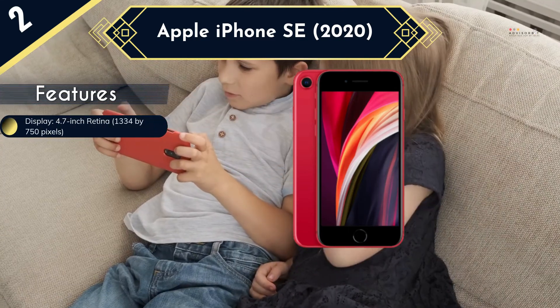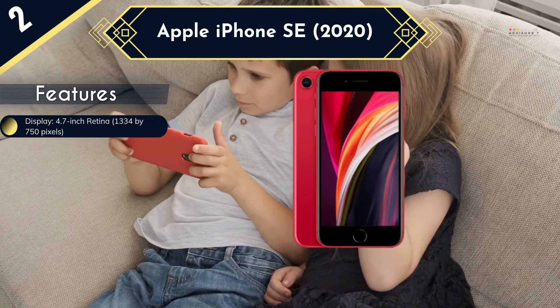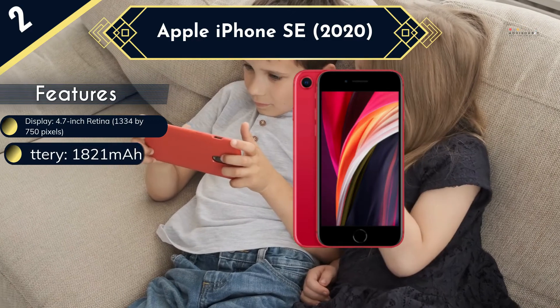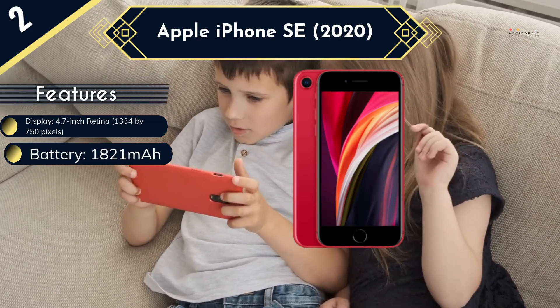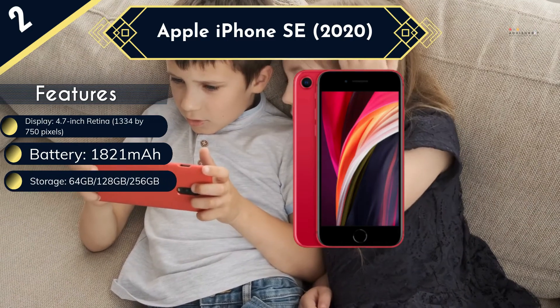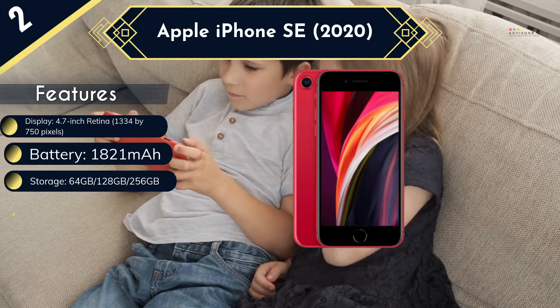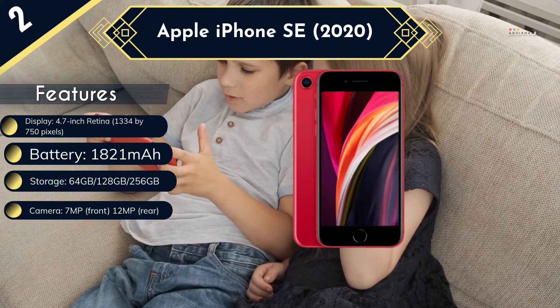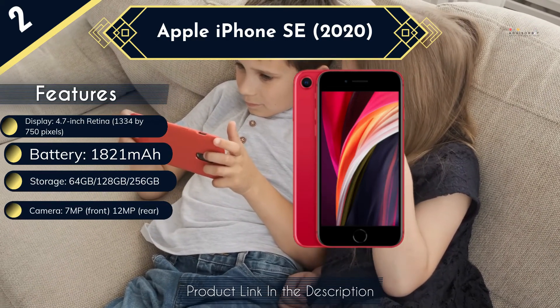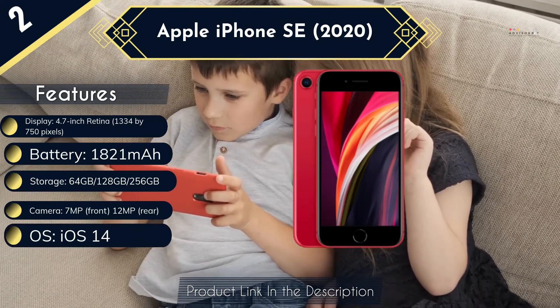Other features include a 4.7-inch Retina display, a 12-megapixel rear-facing camera, and a 7-megapixel selfie and FaceTime camera. For peace of mind, parents can monitor their child's phone use and set content restrictions in the Screen Time section of the Settings app. The iPhone SE 2020 receives plenty of praise for its value, and despite being the least expensive iPhone on the market, its A13 chip yields blazingly fast speeds.